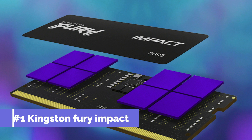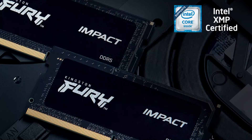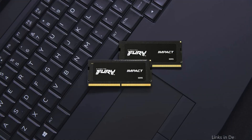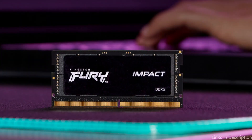Number one: Kingston Fury Impact DDR5 RAM. Gamers looking to increase the gaming performance of their laptop can't go past the Kingston Fury Impact DDR5. It offers the newest, most advanced memory technology for your notebook or small form factor computer, including Intel XMP 3.0 certified SODIMM kits with sizes up to 64GB. With plug-and-play overclocking technology and shorter latencies at 1.1v, it gives your system a performance boost without requiring you to enable a profile.